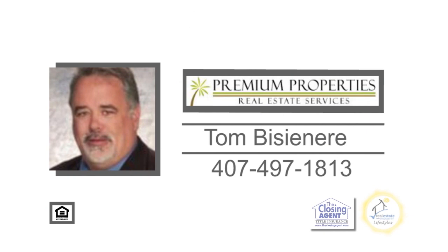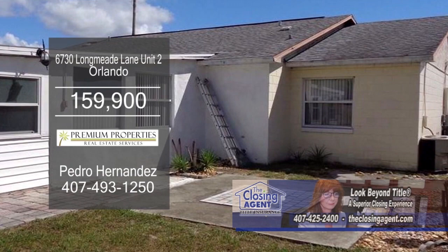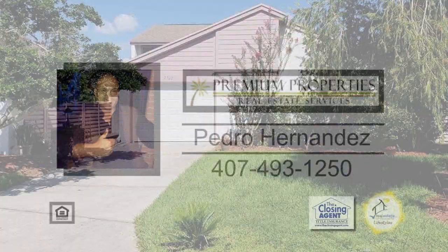This duplex in Orlando has three bedrooms and two baths. The floor plan includes a charming kitchen and a large living room. The roof is only two years old and the backyard is fenced in. For more details, or to get your home on Real Estate Showcase TV Lifestyles, give Pedro Hernandez a call.